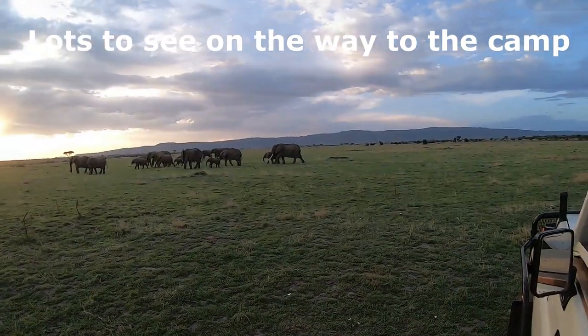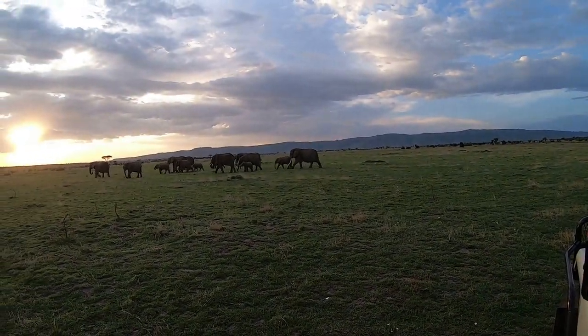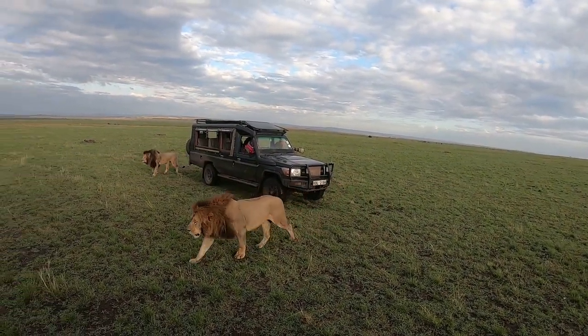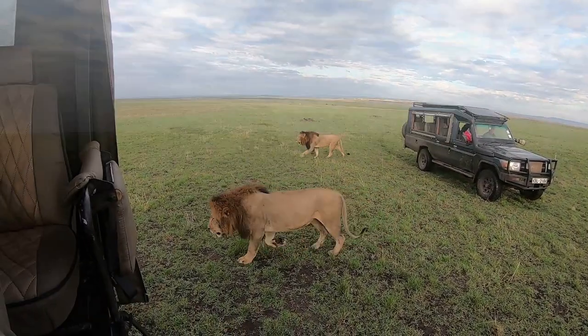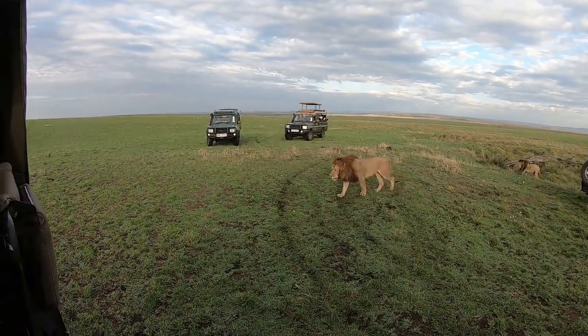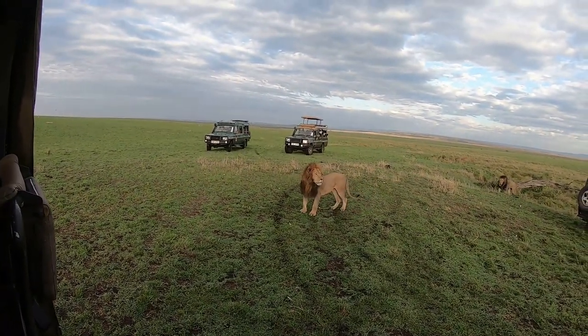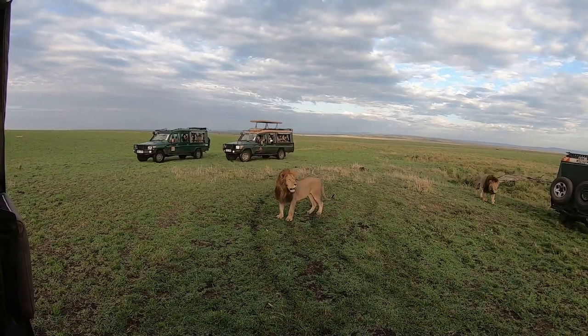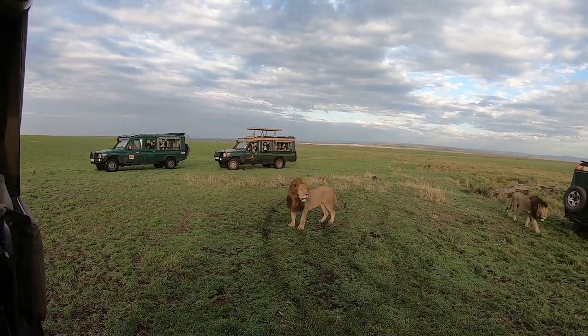It is amazing — on the short drive from the landing strip to our camp, you unexpectedly encounter stunning and beautiful animals in their natural habitat here in Africa. We never tire of seeing these massive male lions who are just feet away from our vehicle, and they definitely get the adrenaline flowing.